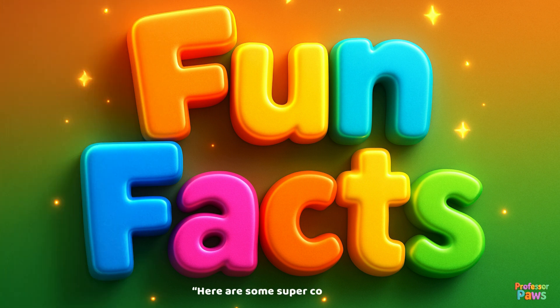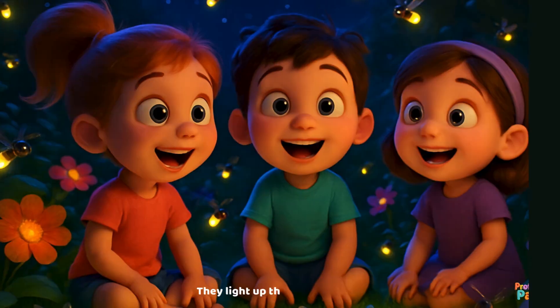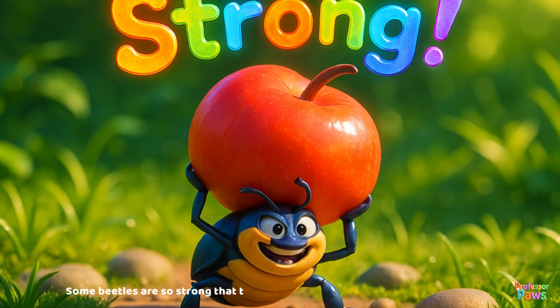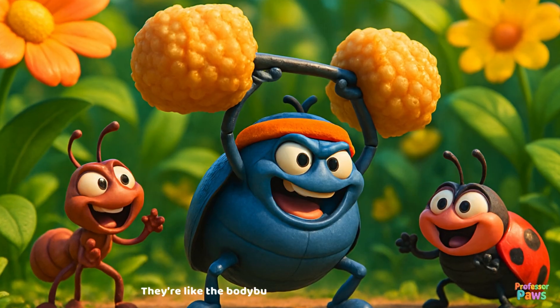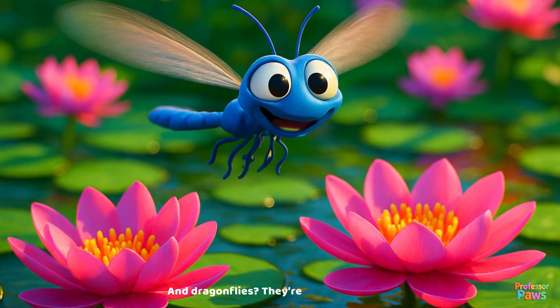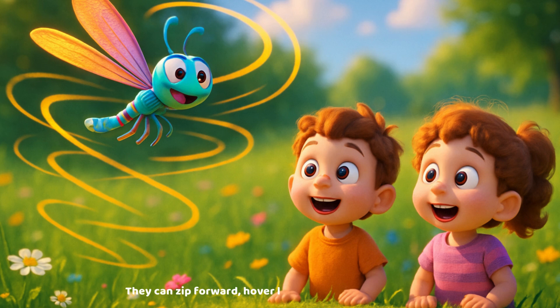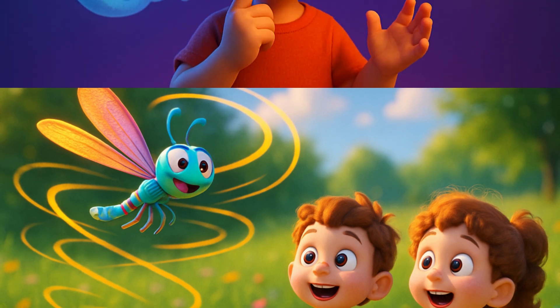Here are some super cool insect facts! Did you know that fireflies can glow in the dark? They light up the night like tiny lanterns! Some beetles are so strong they can lift things many, many times their own weight — they are like the bodybuilders of the insect world! And dragonflies? They are incredible fliers — they can zip forward, hover like a helicopter, and even fly backwards!